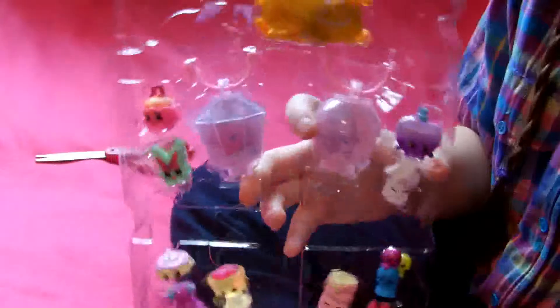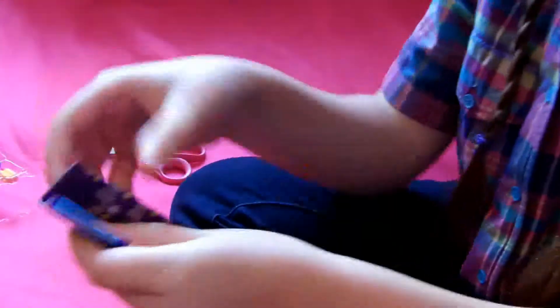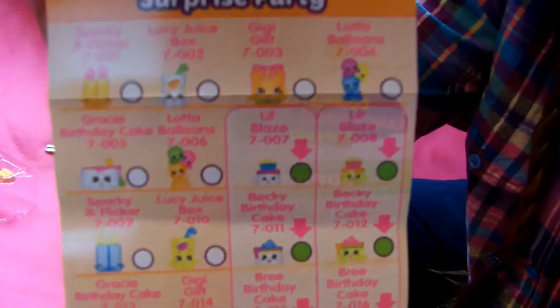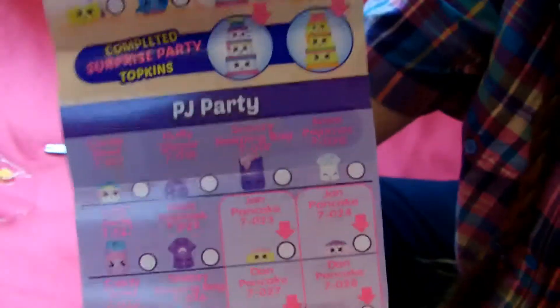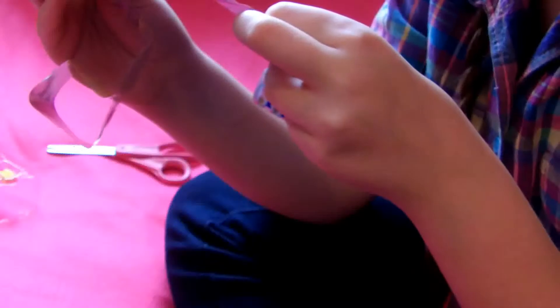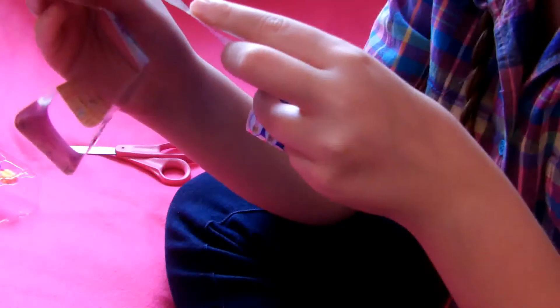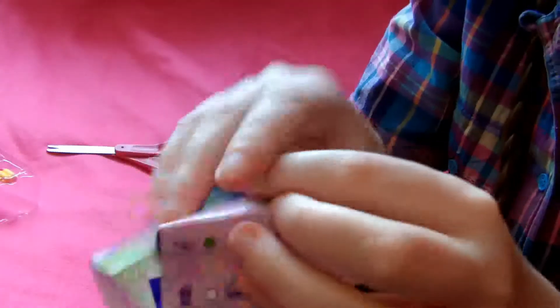I'm back and I got them out of the box — they're still in the plastic but out of the box. I'm going to show you the list and tell you the names of all the ones in my pack. So we have Surprise Party, where you can make tall birthday cake Topkins. Here's the PJ Party, and you can stack up pancakes. Next is Picnic Party — I actually kind of like the little tiny tea cup, it's really cute. I actually like tea.